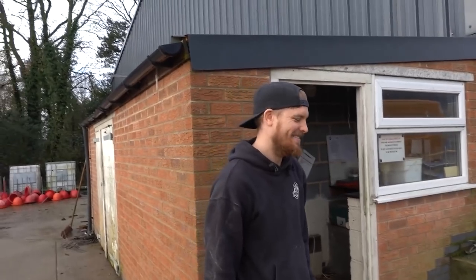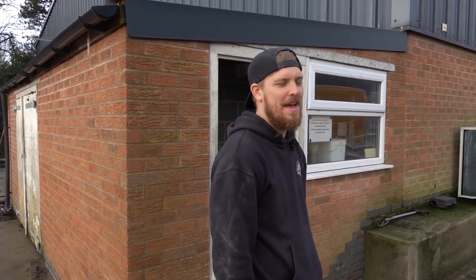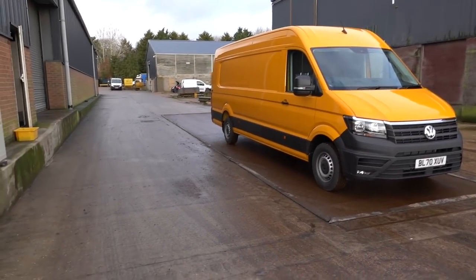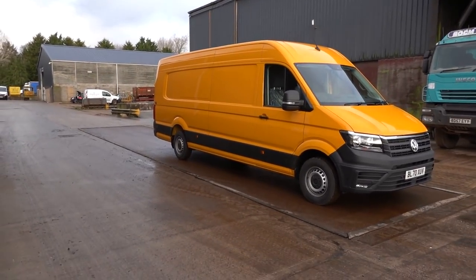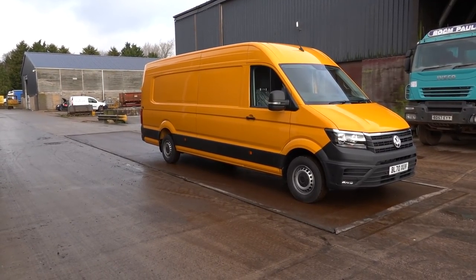So here we are on the weighbridge — this is Dan. Any of you Crafter people already know Dan because he's got the most famous YouTube channel — it's kind of a big deal. He's got two channels: one based all around Crafters that he did with Abbie his wife, and then he's got his Caddies, Golf, and other stuff going on too. And as if he hasn't got too much to do already, he's offered to help us build this thing. So it weighs currently at 2,440 kilos, which gives us 1,060 kilos to play with until we get to the 3.5 tonne limit. This is going to be a challenge, isn't it? Thanks for lending the bridge, Dan.